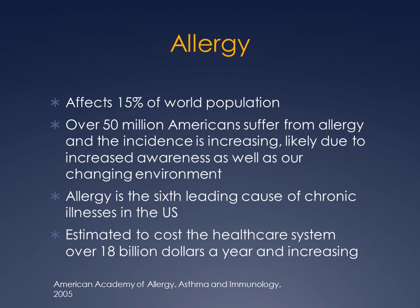In the United States, it's been estimated that over 50 million Americans suffer from some sort of allergy, and this incidence is increasing, probably due to the fact that we are more aware of the condition, as well as the changing environment that we live in. There are more trees planted every year, more grass, more houses. All these environmental changes can lead to additional allergies.